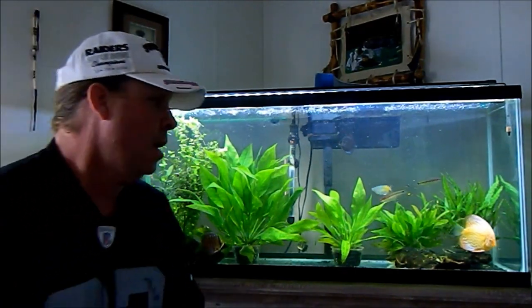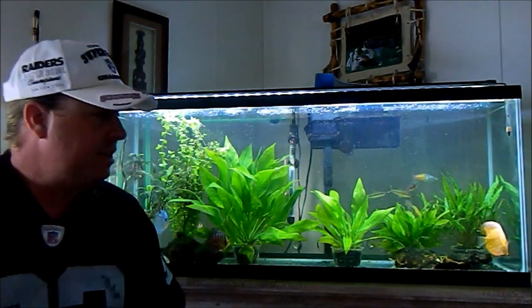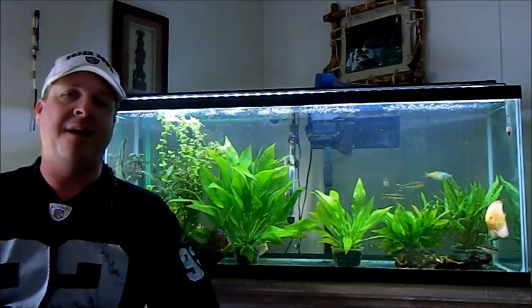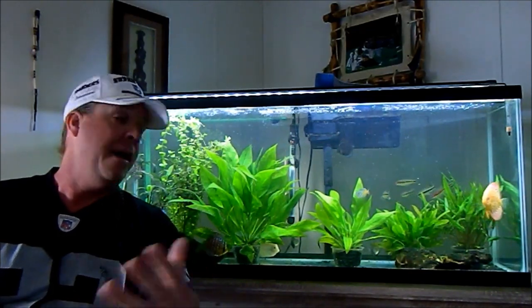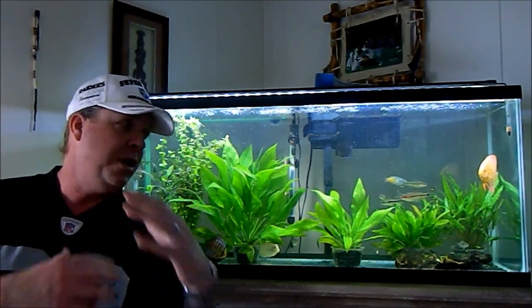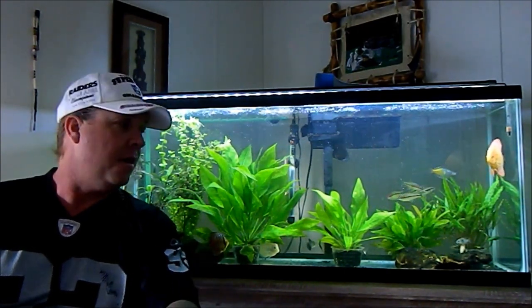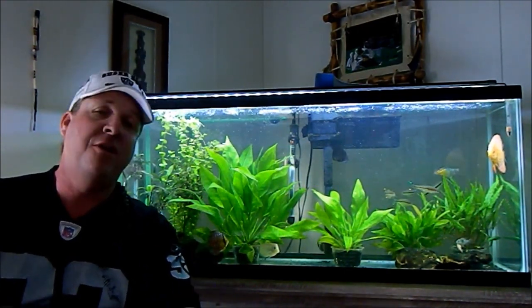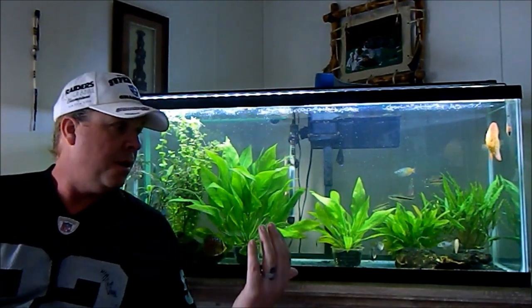Even if you don't have this fish or keep this fish, or this isn't the cichlid you'd ever have in your tank, chances are you know somebody who will. We need to try to pass on this word and try to discourage our friends from getting these fish from big box stores.